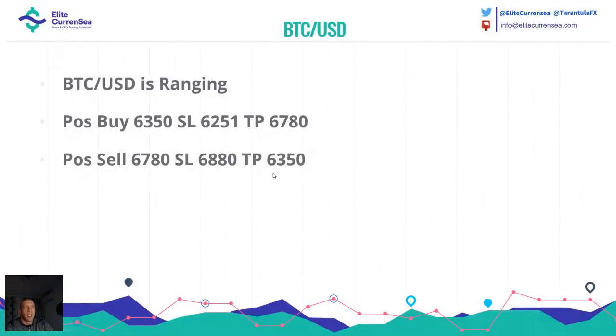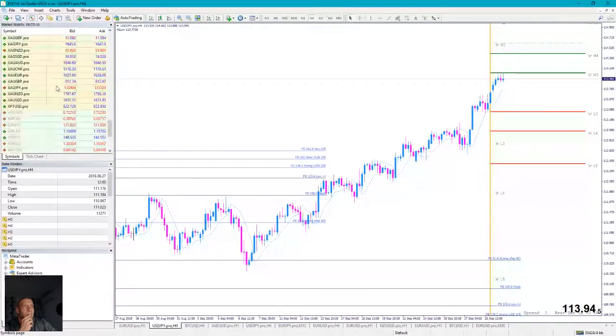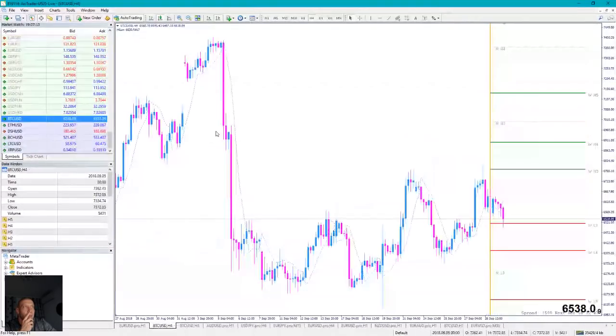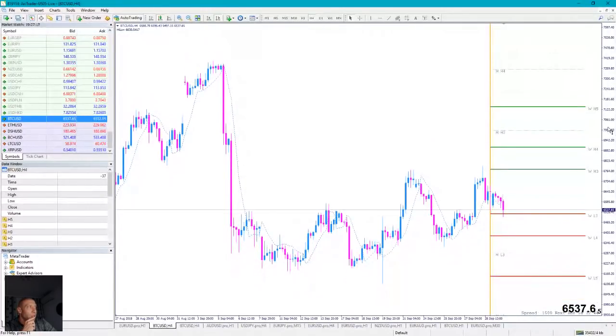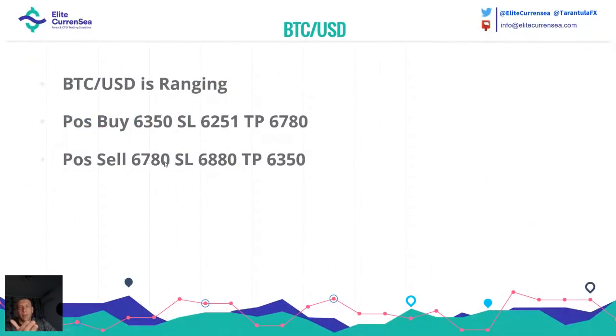Bitcoin Dollar: 63.50 is the potential buy — stop loss always 100 pips, try to risk 1% into this 100 pips, not more. Sell at 67.80. The market is ranging right now. If it gets to 63.50, that's the level to go long; if it gets to 67.80, that's the level to go short. When the market is ranging it usually follows two Camarilla levels.